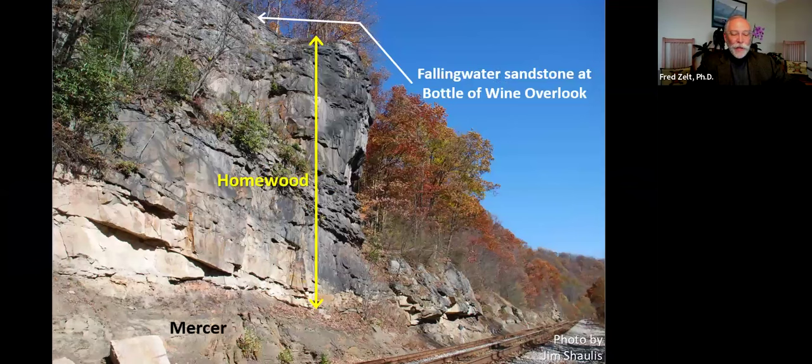This photo shows an excellent outcrop of thick Homewood sandstone less than a mile west of the Fallingwater quarry. The sedimentary layers are fairly flat-lying in this outcrop except near the base of the Homewood on the left, where inclined layers reflect river channel erosion and fill. The Homewood is underlain by gray siltstones and shales of the Mercer interval and overlain by horizontally layered Fallingwater sandstone at the top of the cliff.